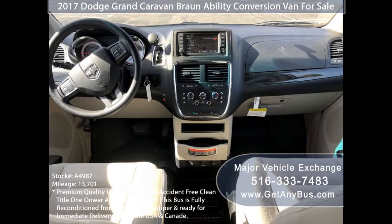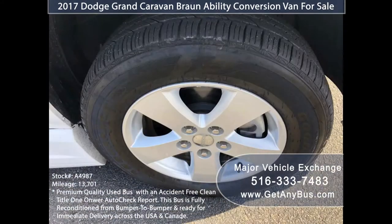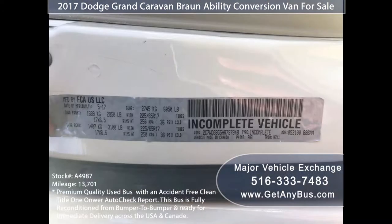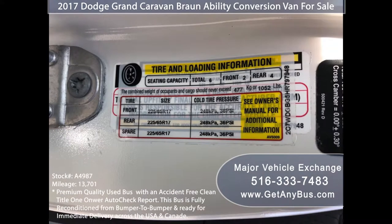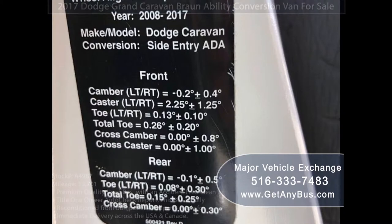Every option works on this van. Interior overhead lighting. The tires are in excellent condition with a substantial amount of tread remaining. For more information on our wheelchair vans for sale, visit www.getanybus.com and call Charlie at 516-333-7483 today.